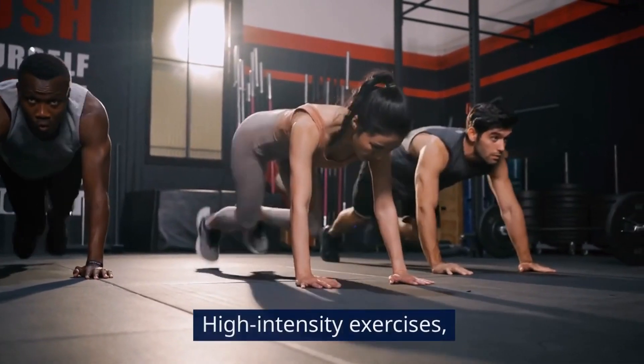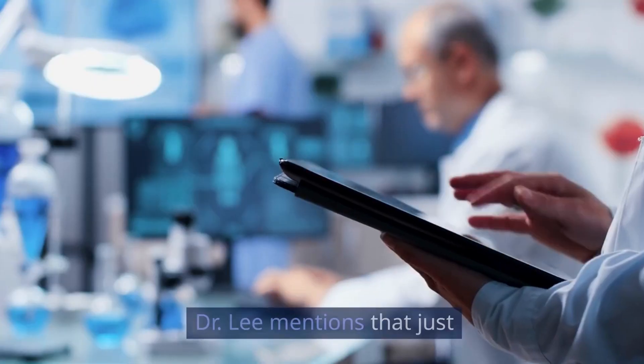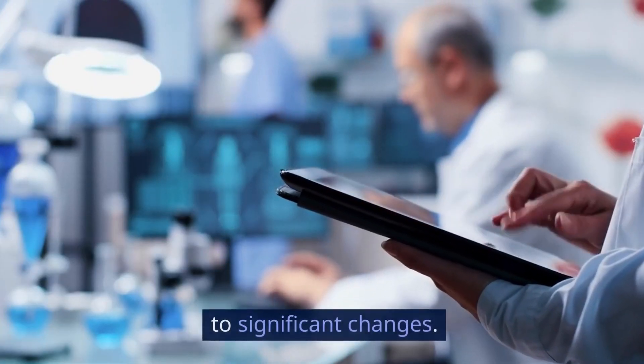Exercise regularly. High-intensity exercises, particularly in the cold, can increase brown fat. Dr. Lee mentions that just a few minutes daily can lead to significant changes.